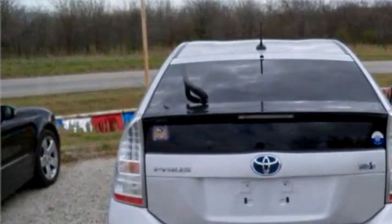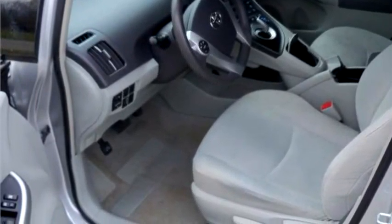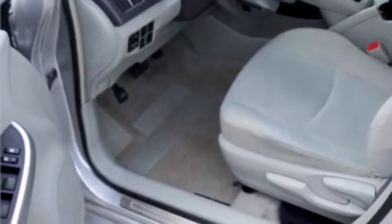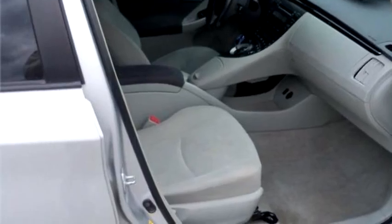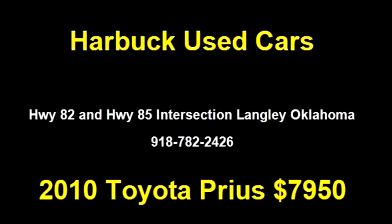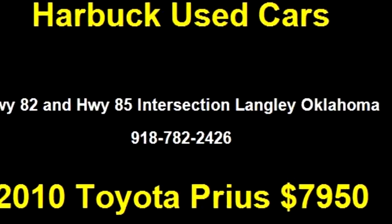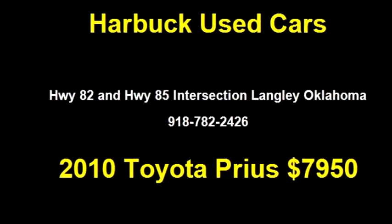It has a 4-cylinder engine, 1.8 liter DOHC 16V. Options include backup camera, air conditioning, bucket seating, and cruise control. Please visit us at the Highway 82 and Highway 85 intersection in Langley, Oklahoma, or call us at area code 918-782-2426.